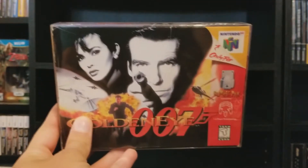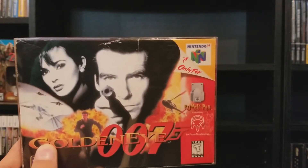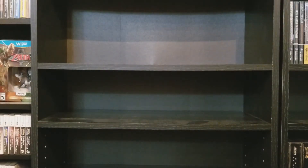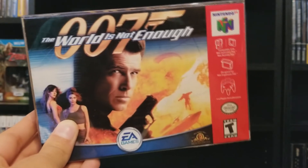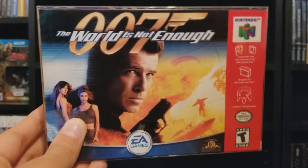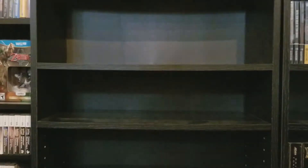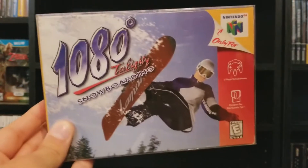Starting with box games first, then I'll go into loose games. Box games are in alphabetical order, loose games will not be. GoldenEye — a classic game. Also, 007: A World Is Not Enough, which is, you know, not GoldenEye. It doesn't have the place in everyone's heart that GoldenEye has, but it's still pretty decent. It has bots in the multiplayer, which is kind of a big oversight that GoldenEye didn't have. But it's not made by Rareware or published by Nintendo, so it's not the classic GoldenEye is. And 1080 Snowboarding.